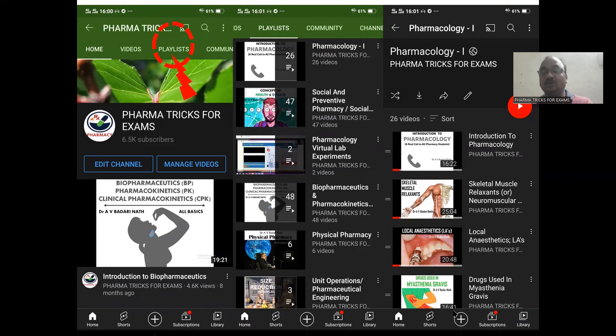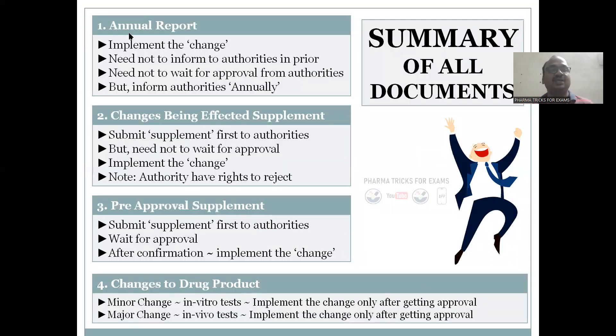I have given a summary before entering into the topic, and side by side I have compared all four methods. Let's begin with annual reports.